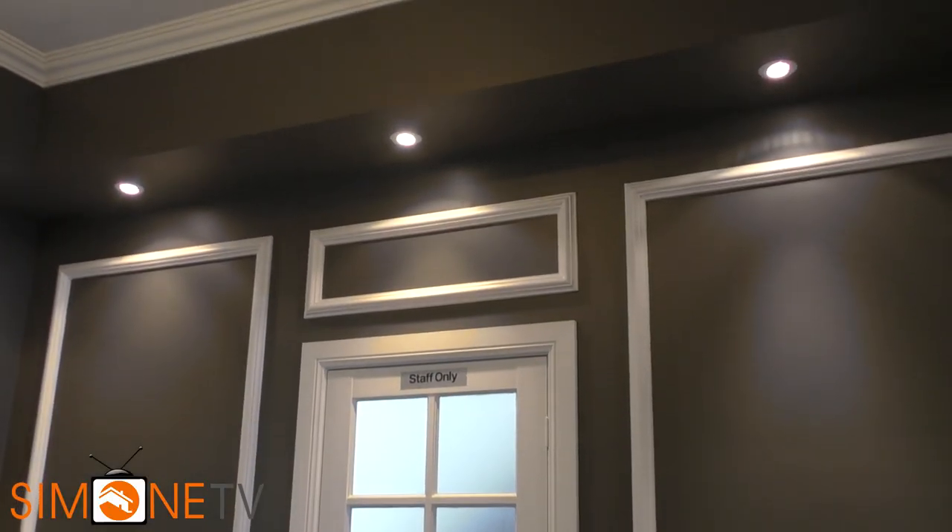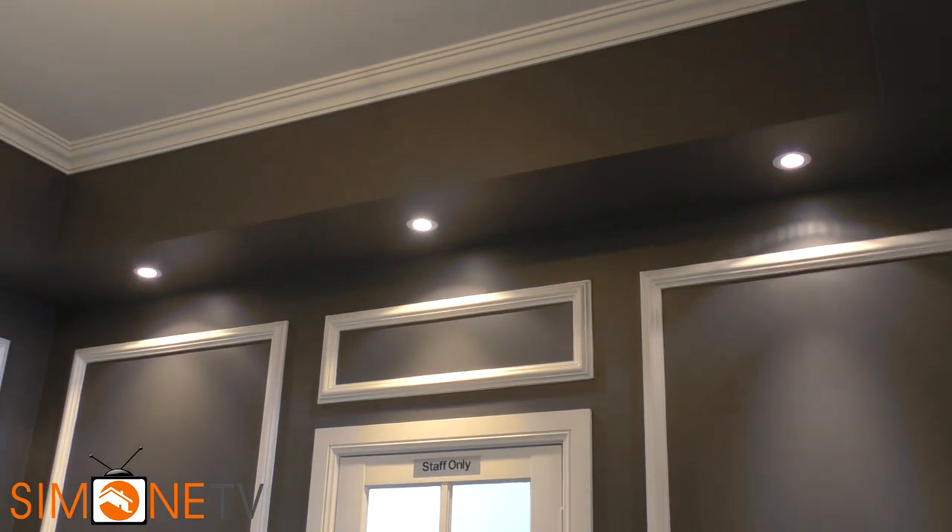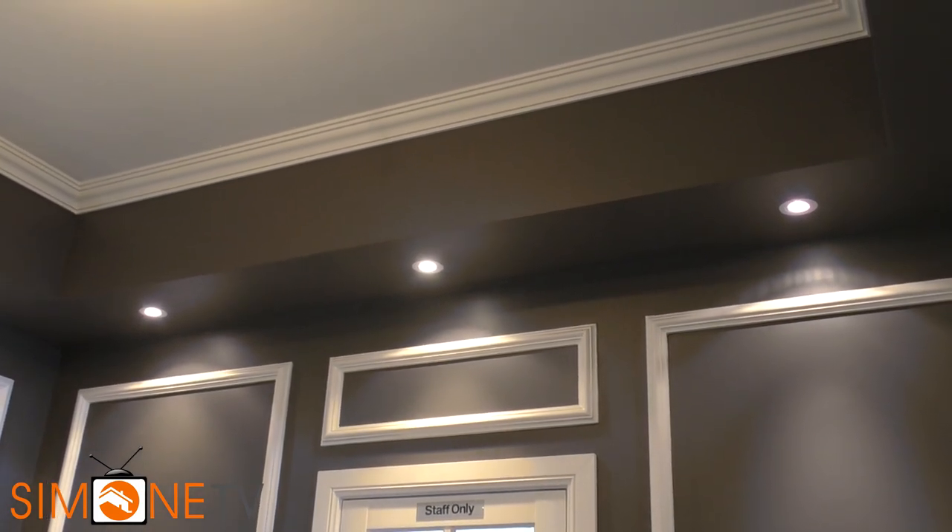Bulkheads are a very good way to just add that extra feature and that little bit of spice to a room, especially with the downlights in there as well. So if you're looking for a way to give that room a little bit of texture, definitely adding bulkheads is a great and cost-effective way to do that.